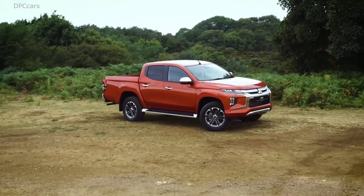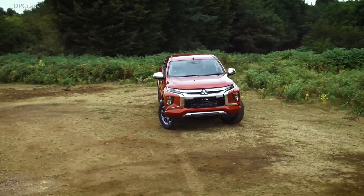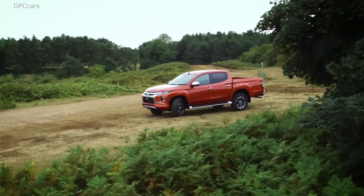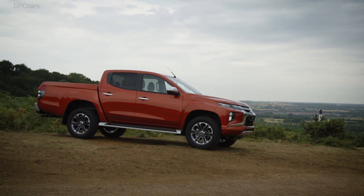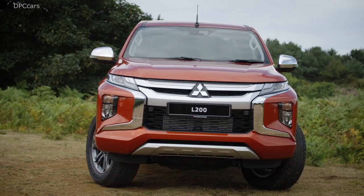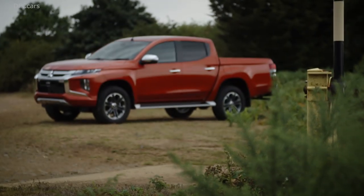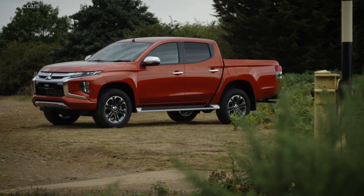We have also added hill descent control, which allows drivers to confidently drive down steep slopes without the need for any delicate throttle control or braking. The Triton now takes care of this for you. We have also upgraded the drivetrain hardware with a new automatic transmission, which delivers smoother acceleration and driving performance. Combined with super-select four-wheel drive or easy-select four-wheel drive drivetrains, the Triton delivers optimum performance for the road conditions and surfaces.